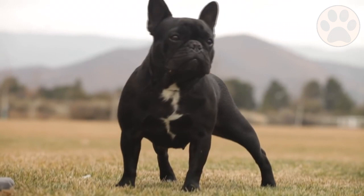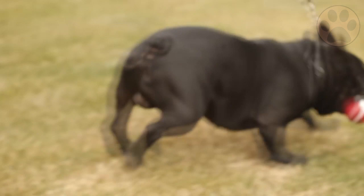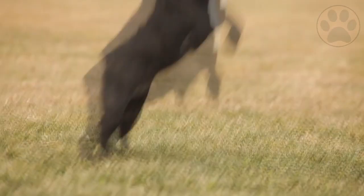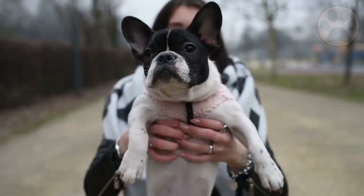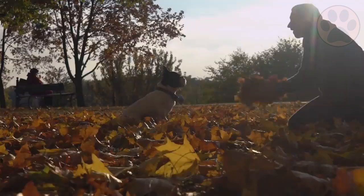Due to their relaxed attitude, French Bulldogs carry that ease into their training sessions — training will be easy as long as you make it seem like a game and keep it fun. They are free thinkers and are not an ideal breed for competing in obedience or agility. Early socialization and puppy classes are recommended to promote good behavior. When raised the right way, both breeds will be easy to handle in everyday situations and easy to control in uncommon circumstances.